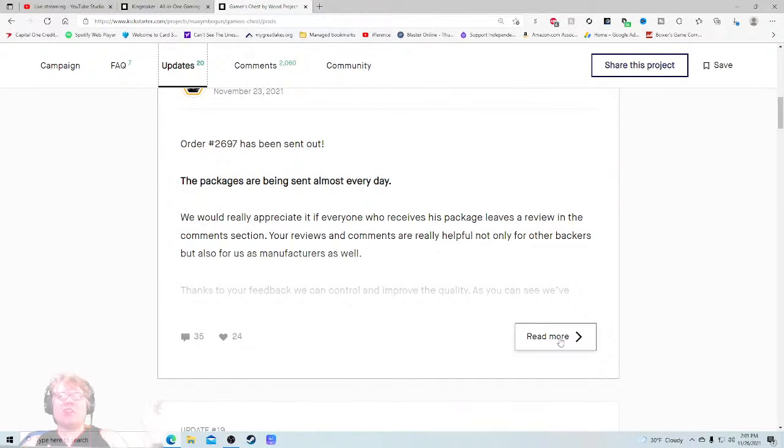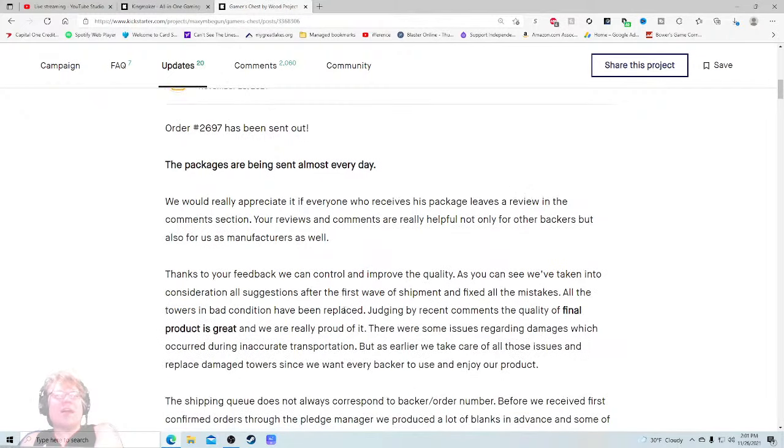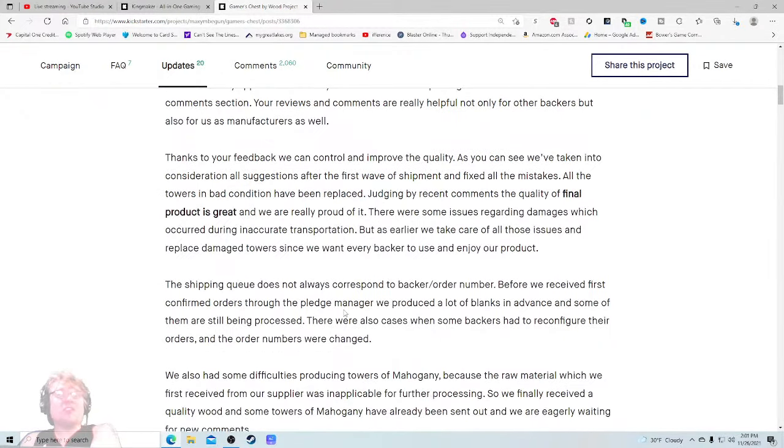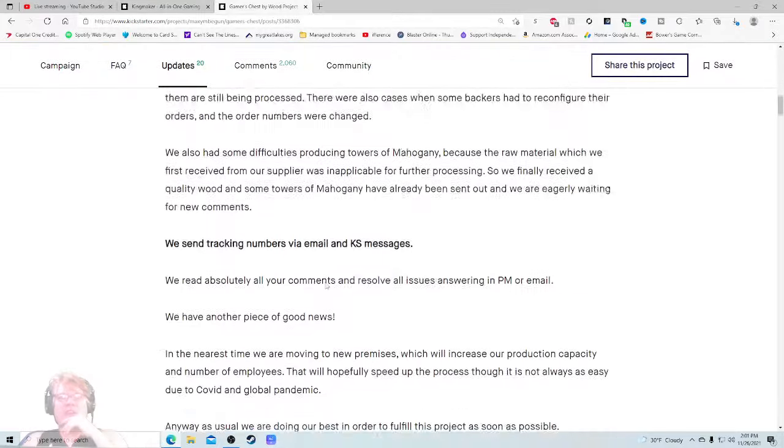They're actually saying hey, check it out, make sure you like it and then review it — I like that. 'Thanks for your feedback — we can control and improve the quality. We've taken into consideration all suggestions from the first wave of shipments and fixed all the mistakes. All towers and bag connections have been replaced. Judging by recent comments, the quality of the final product is great and we are really proud of it.' This is exactly what I want to see as the first thing I come here to find.